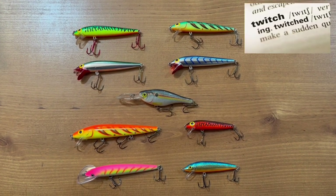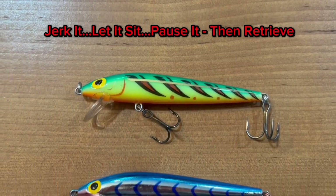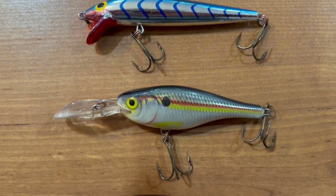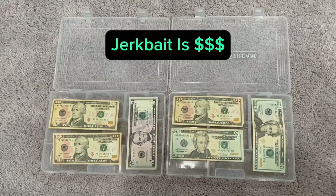If you remember anything from this section about jerkbaits, remember that the cadence and rhythm of the retrieve is what will catch you the most bass. You've got to be able to twitch the lure and pause it — the more erratic the movement, the more likely the strike. Jerk it, let it sit, pause it, and hold on tight because usually it's after the pause that the bass inhales it. And not just bass — walleye hit them too.